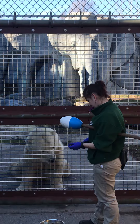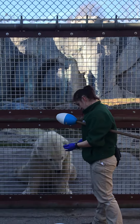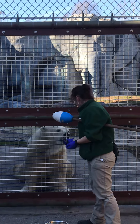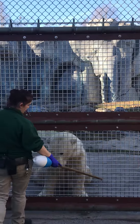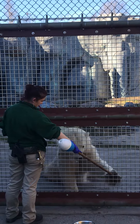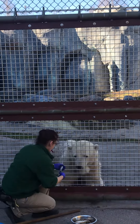Heather has a whistle in her mouth — we call this a bridge. It is a communication tool that we use to communicate with the animals using positive reinforcement. Every time she blows that whistle, it signals to the bear that what she is asking her to do is the correct thing at that particular moment in time.